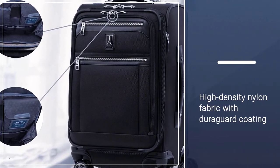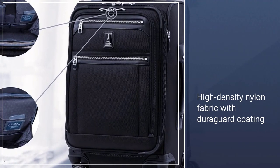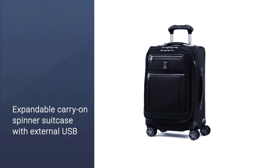I pack everything in the suitcase, put my parka, shawl, and any other stuff you want to grab quickly on top.